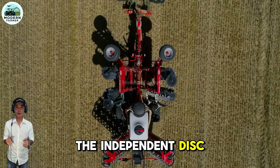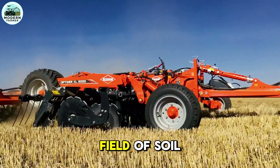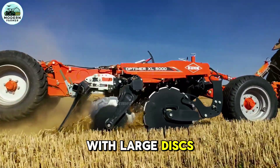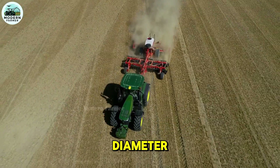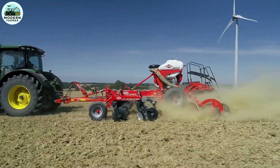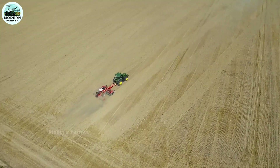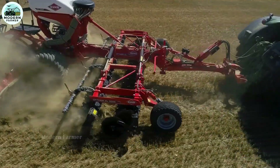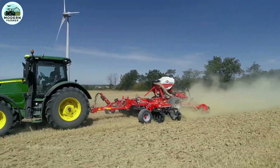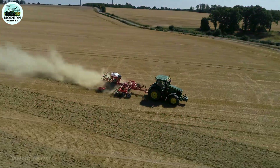The independent disc of the Optima double cultivator is truly a pioneer in soil cultivation. The XL version features large discs of 620 millimeters in diameter, available from 3 to 12 meters, perfectly meeting the needs of medium and large farms. This machine is designed not only for shallow cultivation up to 8 centimeters deep, but also for cultivating stubble up to 15 centimeters deep, providing optimal results for all soil types.